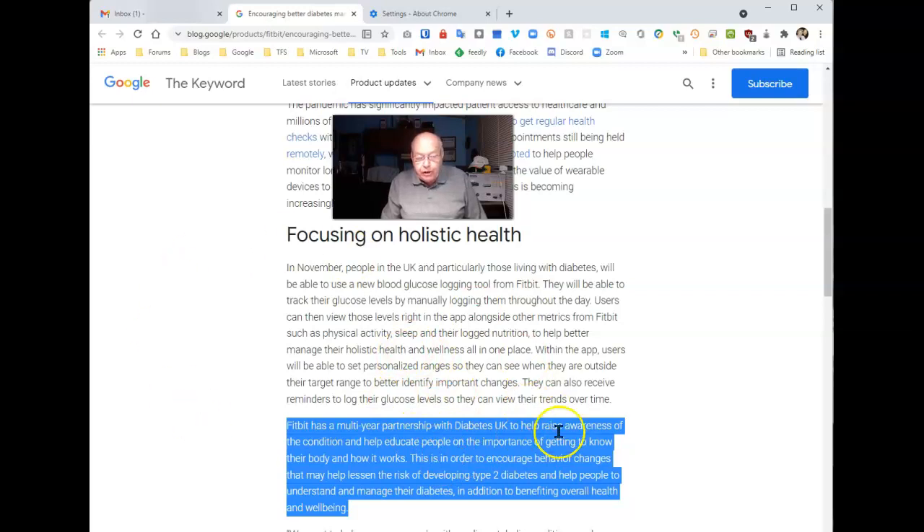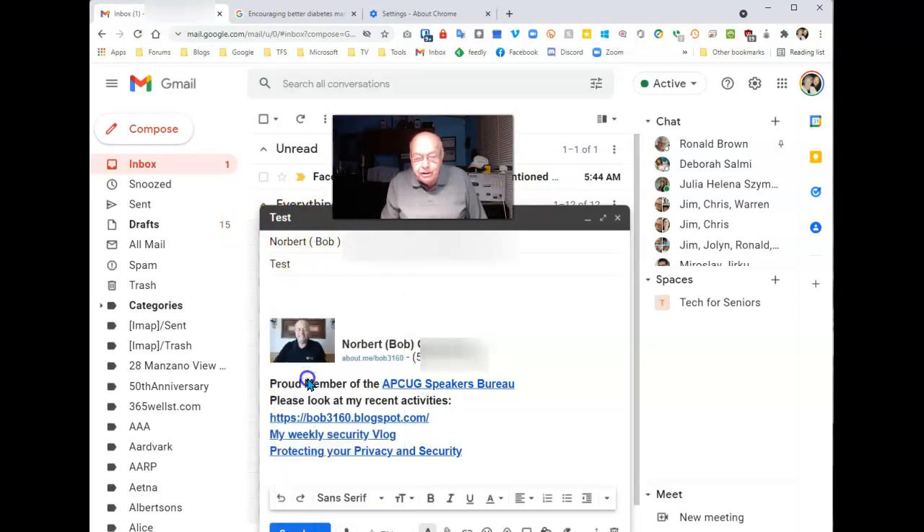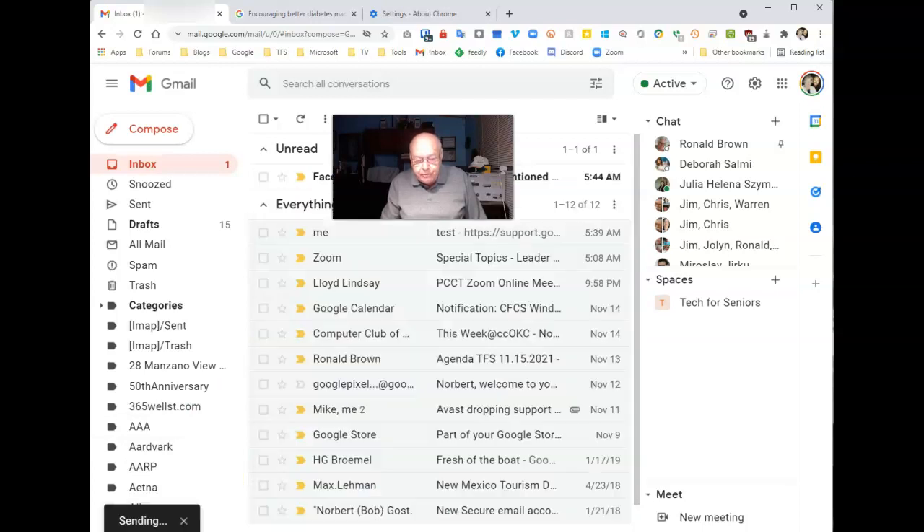Now if you want somebody else to be able to get to this article and you start off your conversation with the information you've just copied — go to your email, and in this case I'm going to send it to myself. Do a right-click, paste, and what I just highlighted is now in the form of a link. I'll send this out.